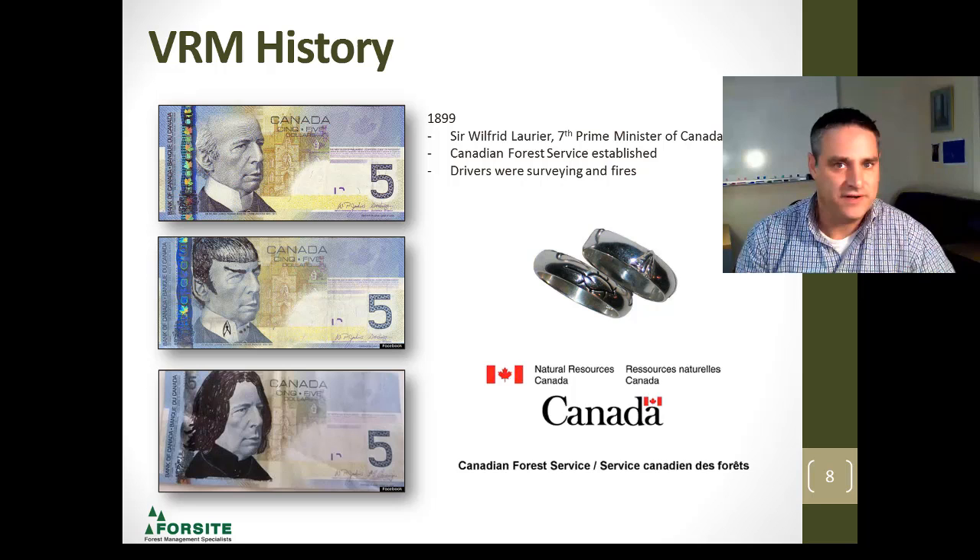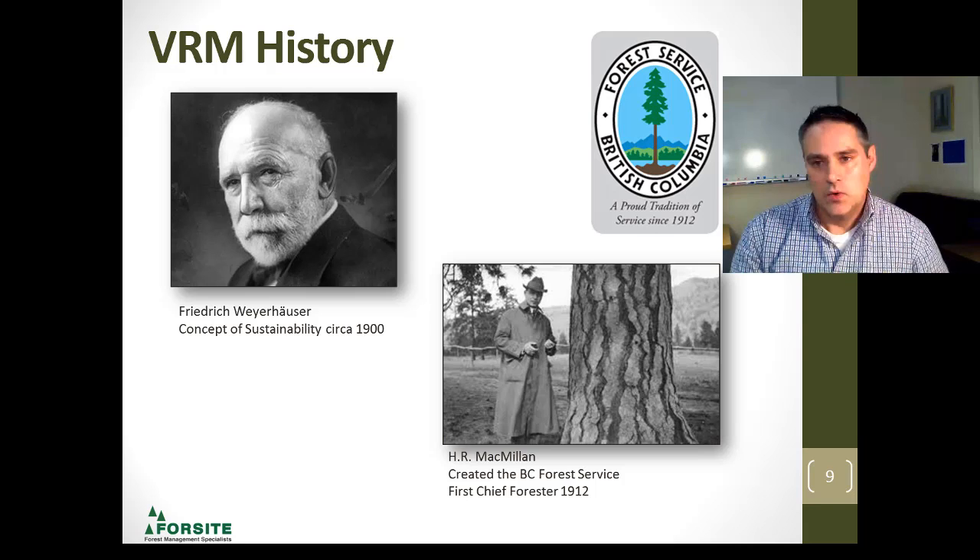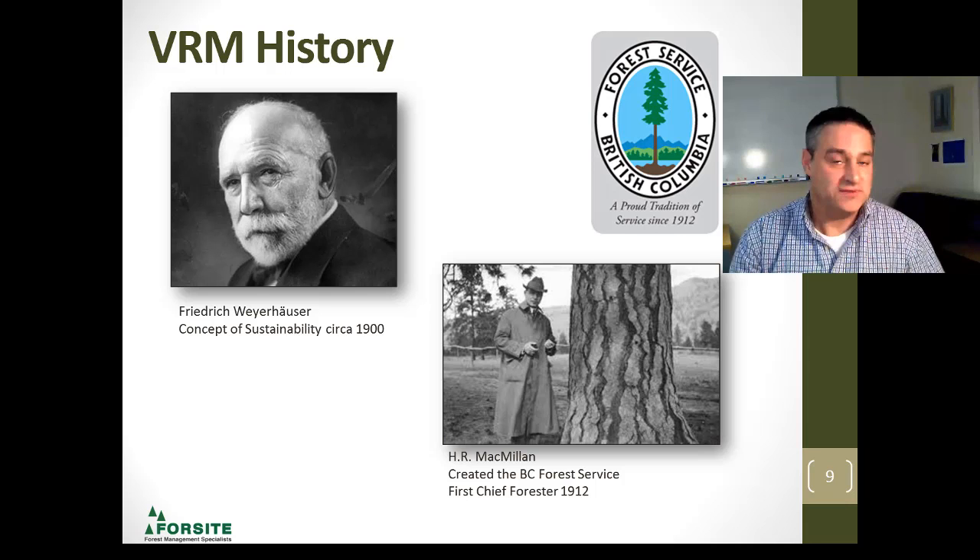Around the same time frame, Friedrich Weyerhaeuser brought in the concept of sustainability around 1900, and H.R. McBillen, soon after, became the first chief forester of British Columbia when the British Columbia Forest Service was established in 1912.